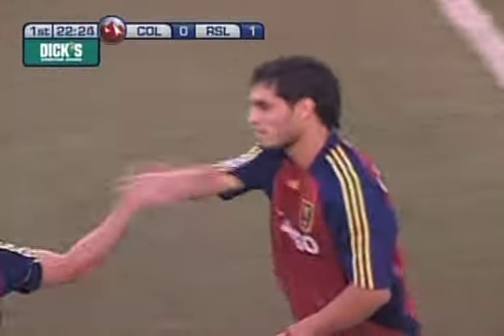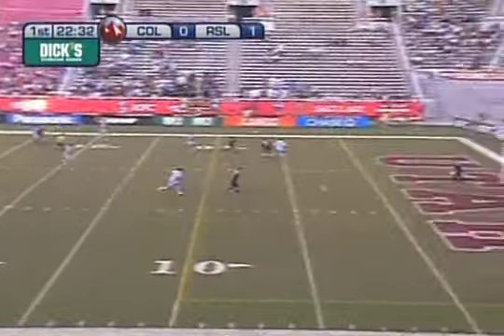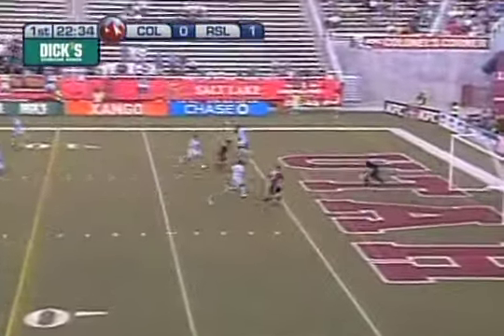A perfect feed to Espandola on that left side and he'll put it under the outstretched arm of Preston Burpo. A little gap in the defense and a beautiful back heel to Espandola, and he will put it away. Williams with the feed and an early lead here for Real Salt Lake.